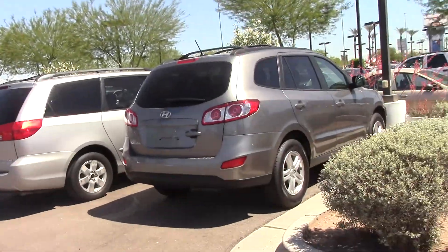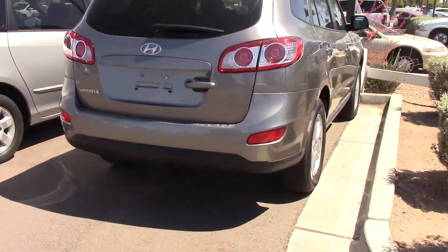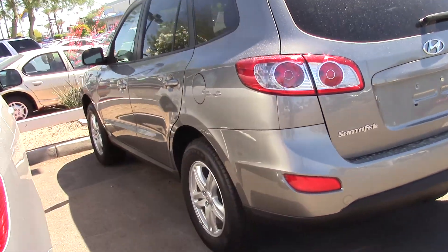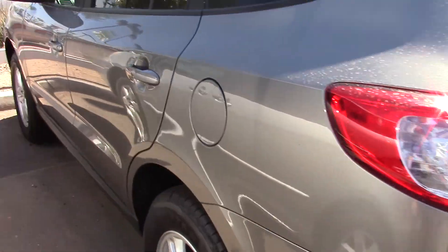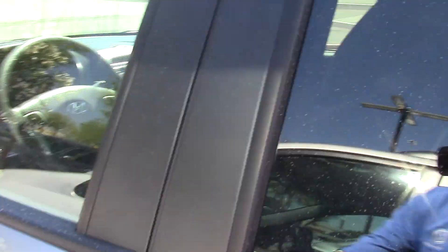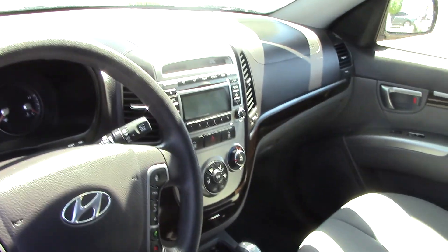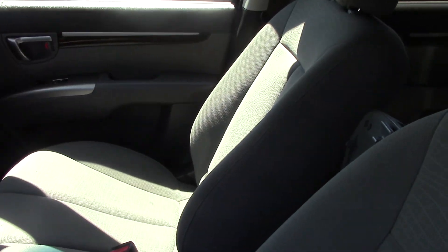Hey there, it's Tom Unick at Larry Miller Volkswagen. You inquired about this Santa Fe, and I wanted to get a chance to at least show it to you in person. It's actually a really, really nice vehicle. It's been taken great care of. And going into the vehicle, you do notice right away that it does have one of the premium packages.